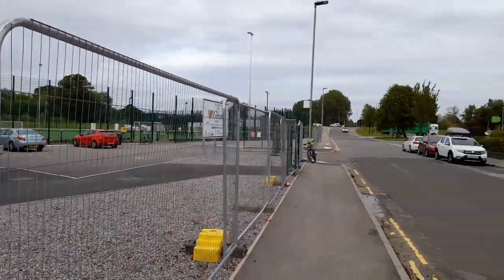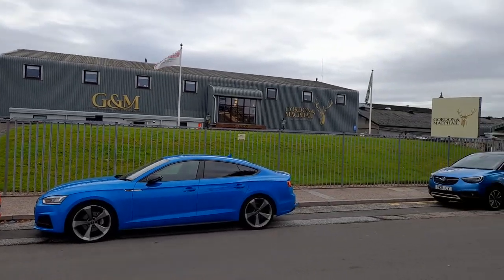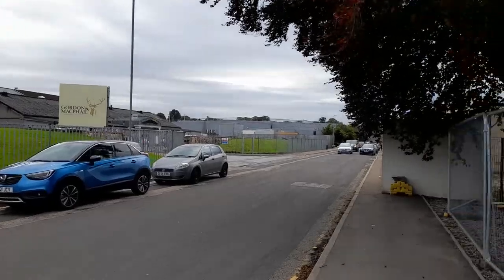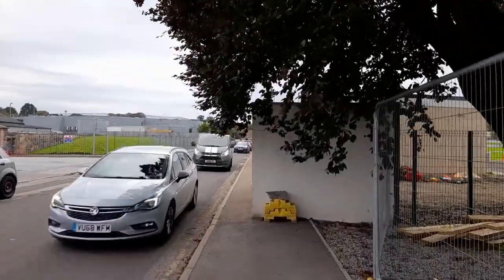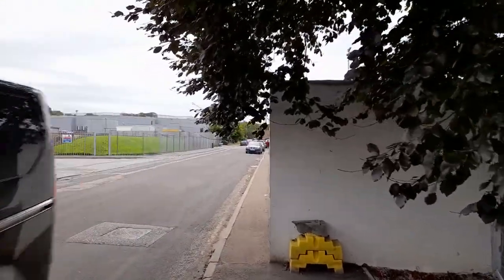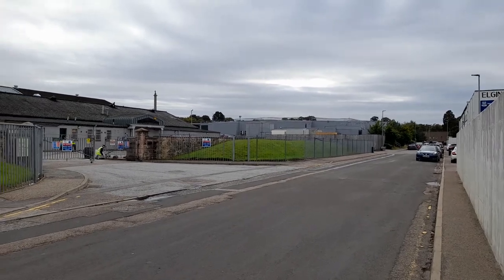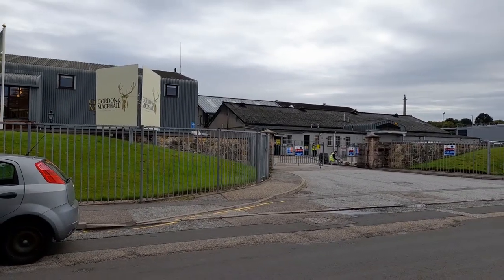We're only a couple of minutes outside the centre of Elgin. Just basically over that building there — over Gordon and McPhail — we've got the town centre and the High Street, just a couple of minutes walk away. So unlike quite a lot of football stadiums that are in the middle of nowhere, Elgin's is actually very close to the centre of the town, which is always good if you're getting off the train and going for a couple of pints. You don't want to be too far away from the ground.